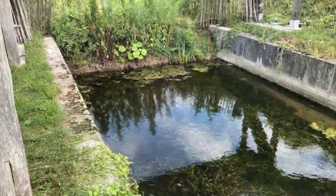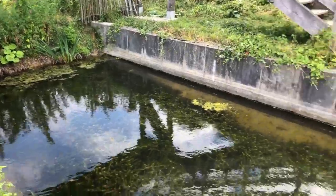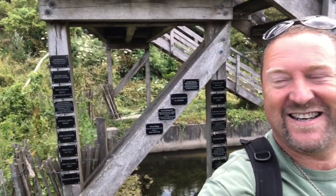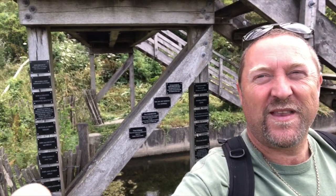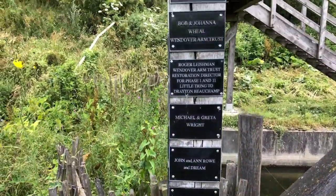We've come up to Bridge 4A, and it looks like beyond that there's water. Here's the area where it stops — and look at that nameplate of all the volunteers who have helped over the years. That's excellent.